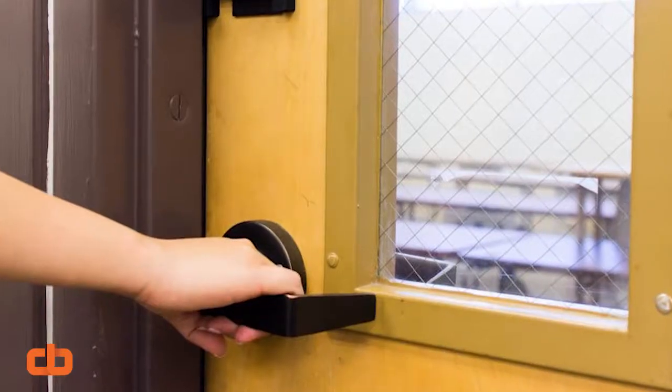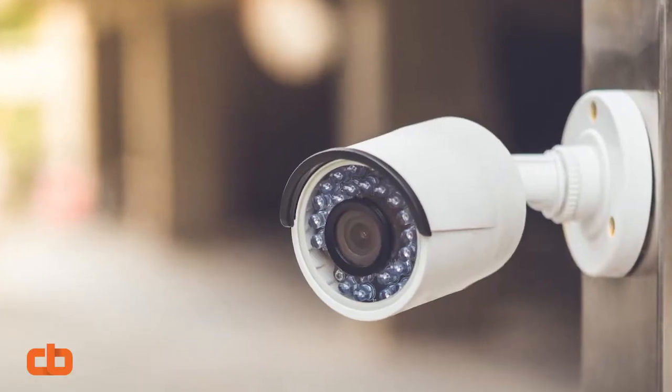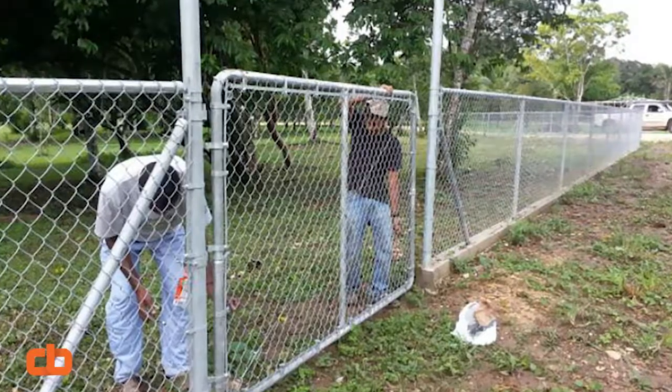We lock our doors, check them twice, install cameras, build fences — all for security. So why don't we secure our accounts with the same vigor?